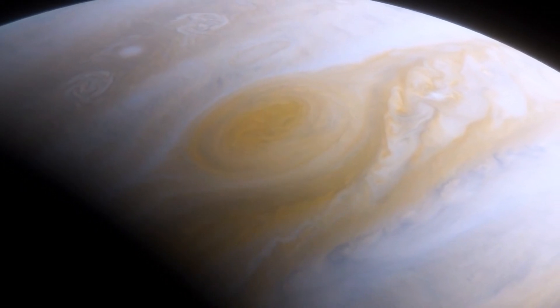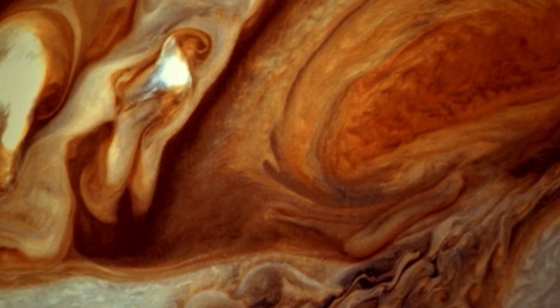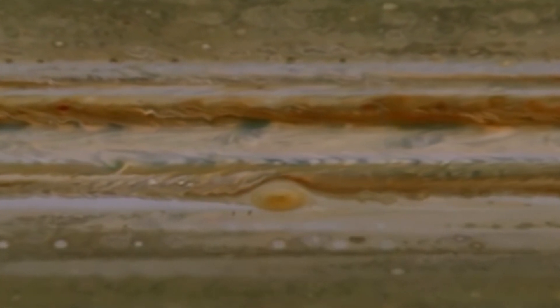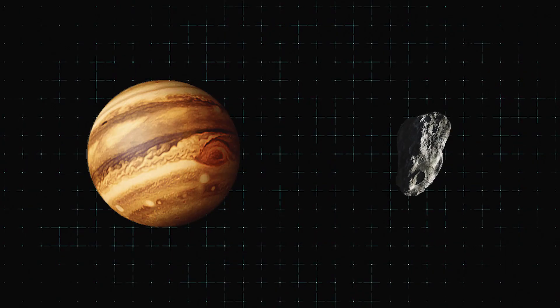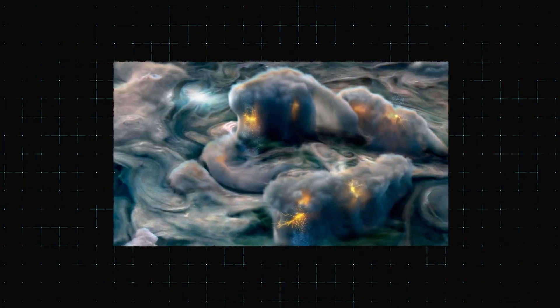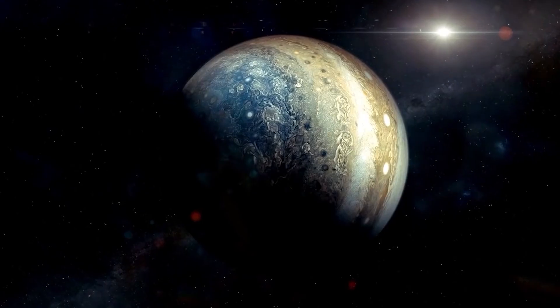The wind in the red spot is extremely fast and powerful, causing it to be one of the strongest storms in our solar system. The ammonia in the red spot doesn't originate from any particular source on Jupiter. Instead, it was created when a meteoroid, or a small body, hit Jupiter's atmosphere at high speed — about 700 miles per hour. This caused an explosion of gas that was blown into space, and some of it eventually found its way into our solar system.